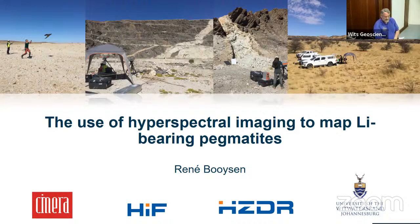René did her MSc and PhD both in association with WITS and Helmholtz on this topic. Her MSc was mainly on rare earth element deposits whereas her PhD covered rare earth elements, tin, and lithium. They have been focusing on multi-scale remote sensing and hyperspectral scanning of critical raw material mineral deposits, and recently René was awarded one of six UNESCO L'Oréal Women in Science postdoctoral awards. Please put your hands together for Dr René Boysen and her talk on hyperspectral imaging to map lithium-bearing pegmatites.